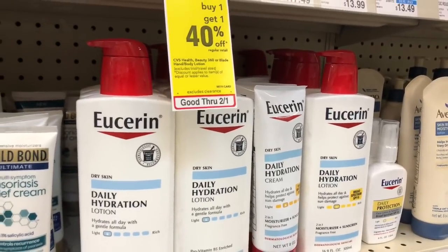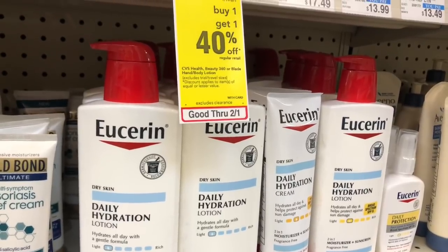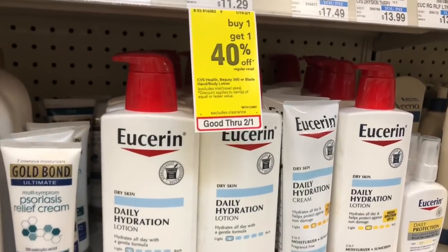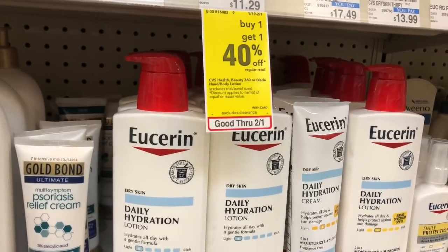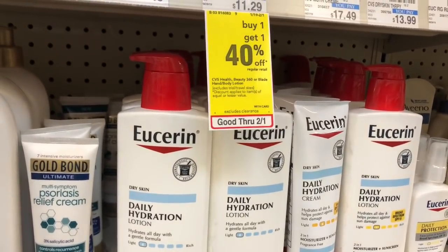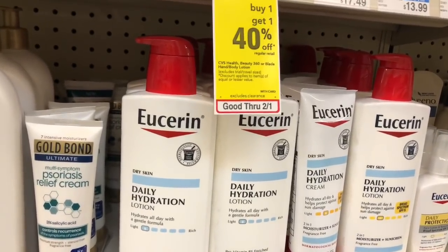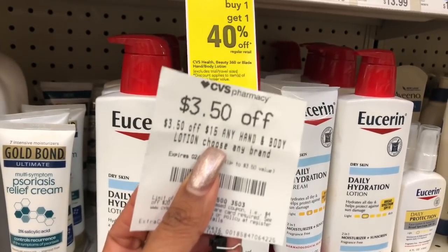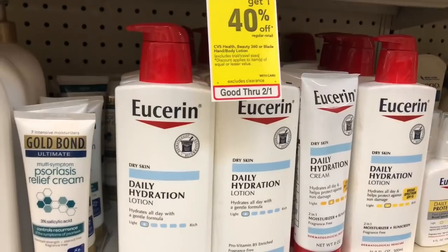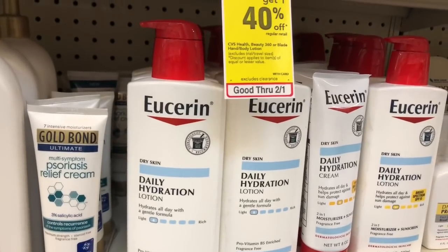The deal on Eucerin lotion this week is on a spend $20, get a $10 extra care buck. One option: pick up one of the daily hydration lotions at $9.79 and the skin calming lotion at $10.79. Use two of the $3 off one coupons coming in our Smart Source from 2/2. You'd pay $14.58 but get that $10 back in extra care bucks, making your final cost $4.58, or $2.29 each. If you have any CVS CRTs — like I do, a $3.50 off $15 hand and body lotion — stack that with your deal. You'd pay $11.08 but get that $10 back in extra care bucks, making your final cost $1.08 for both items, or only $0.54 each.